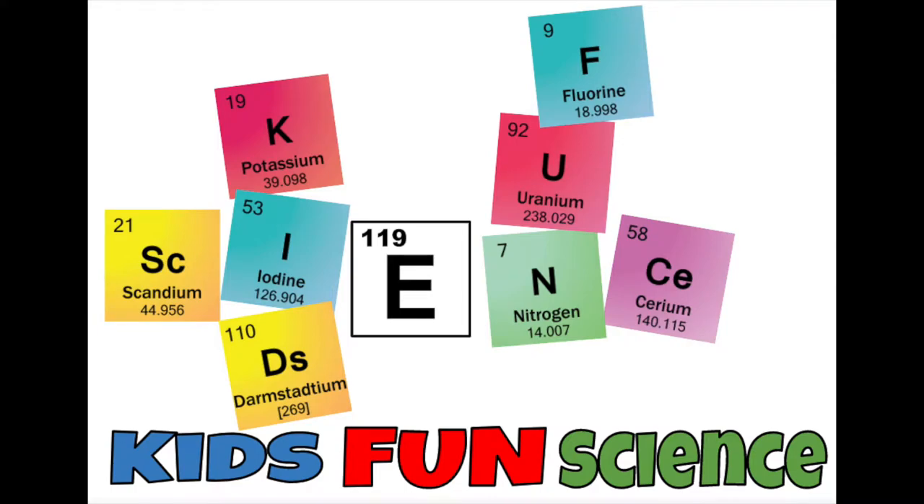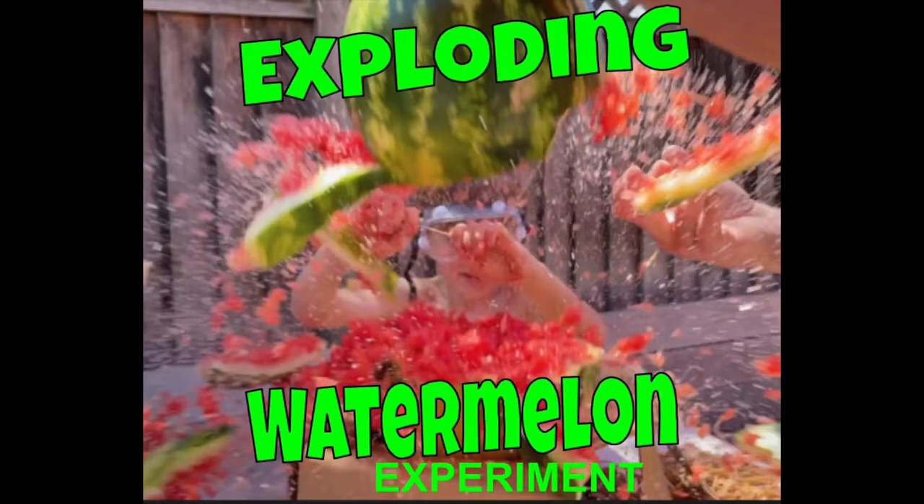Welcome back to Kids Fun Science. My name is Ken. Today's experiment is the exploding watermelon. I have some great neighbors that let me come over and use their grandkids. We do experiments about once a week and today we are going to explode a watermelon. Thank you for letting us use your backyard and not mine.